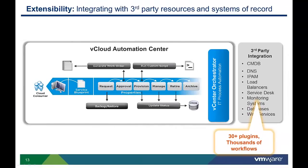Common integration examples include generating a work order ticket, running customization scripts on a guest OS, updating a CMDB or internal database, or calling an IP address management system. vCenter Orchestrator delivers out-of-the-box plugins and workflows to make integration with existing third-party systems easy, without the need for expensive professional services.